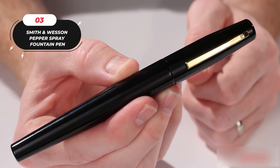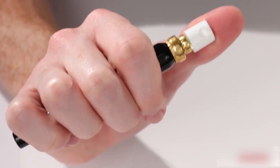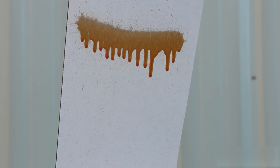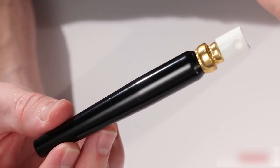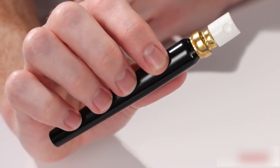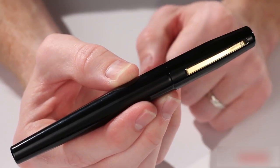Number 3: the Smith & Wesson Pepper Spray Fountain Pen. This innovative gadget combines a traditional writing instrument with a powerful pepper spray that can be used to defend yourself in an emergency. It works better than tear gas when properly used, immobilizing an assailant for up to 30 minutes. The powerful 2 million Scoville Heat Unit Bear Spray Formula is widely utilized and recommended by law enforcement. It looks just like a regular fountain pen, but with a simple twist it transforms into a powerful self-defense tool. It also features a fine-point nib that writes smoothly, perfect for taking notes or jotting down ideas.